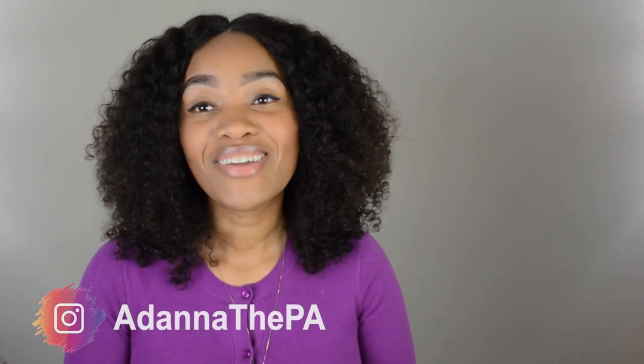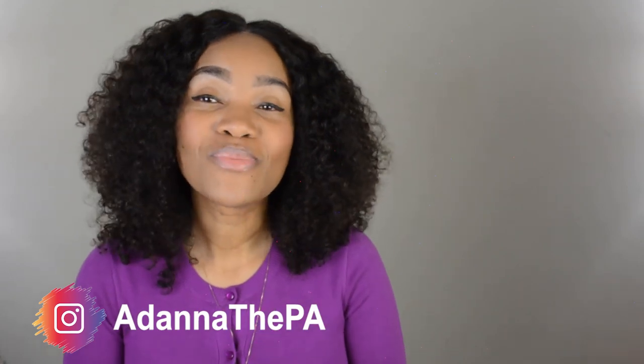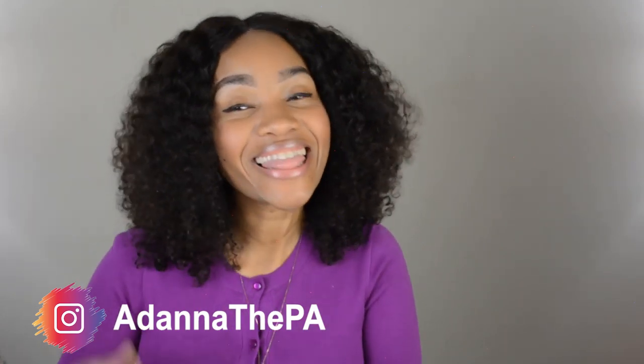Hopefully these tips are helpful. If you have any other tips, leave them in the comment section below — I'm sure the subscribers will love to see it. If you have any comments for me, go ahead and leave them as well. Follow me on Instagram and like this video. Thank you guys so much for watching. I'll talk to you guys next time. Bye!